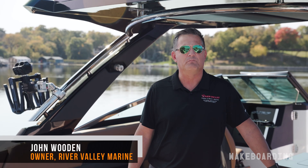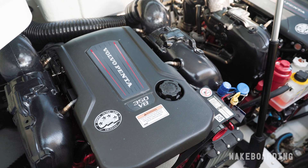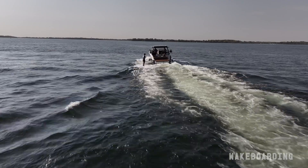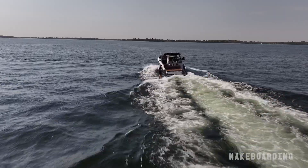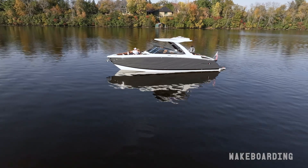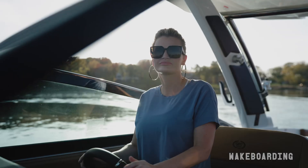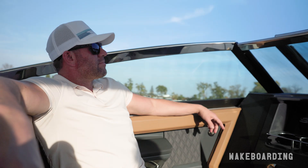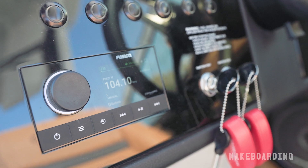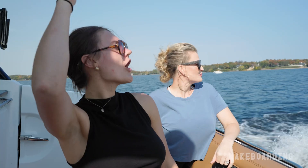Volvo Penta has been a great partner of ours for several years now. Quality, innovation, R&D, and customer service are really important to them, and it's important to River Valley Marina and Cobalt Boats. What they're able to do with this boat is basically create a two-in-one situation. The family that wants to use a traditional runabout is able to do everything they normally do, plus this boat is able to surf, and that's been really, really favorable.